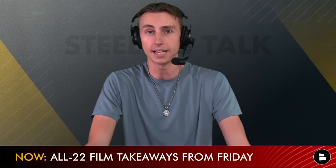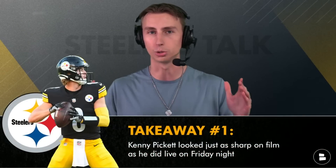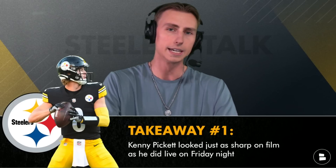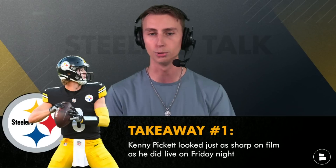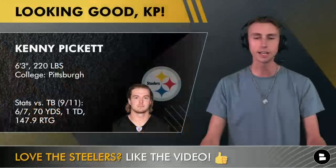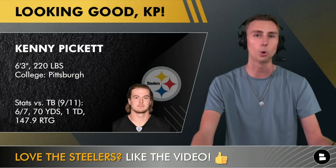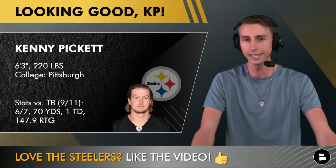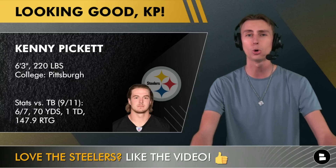My first takeaway: I really wanted to confirm that Kenny Pickett played just as well as I thought he did — and he absolutely did. He checked all the boxes. He was moving up in the pocket when he needed to, pocket presence looked improved, he was getting outside the pocket, throwing on the run, finding open receivers, making things happen, making good reads, getting through his progressions — everything you want to see from your franchise quarterback. Kenny Pickett showed that.